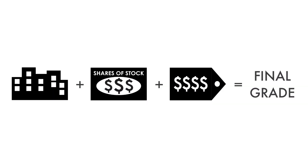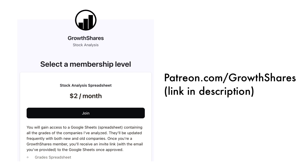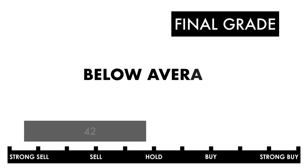Now that we have everything calculated, let's figure out the company's final grade. If you want a database of the companies I've analyzed, consider becoming a subscriber to my Patreon. For only $2 a month, you'll gain access to my Google Sheets spreadsheets with all the grades for you to filter through. They're frequently updated — link in the description below or head to patreon.com/growthshares. Based on this final grade, I would consider this company a below-average investment. This company needs some work and things would need to change before it gets worse.